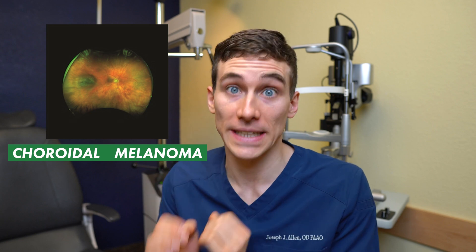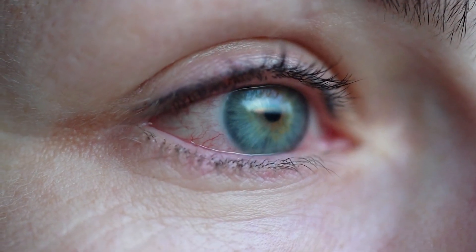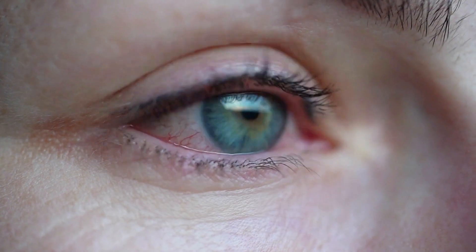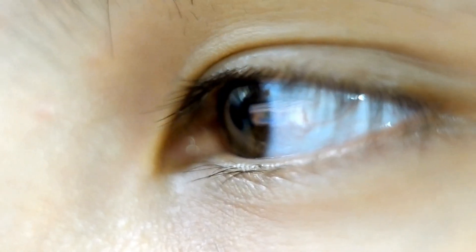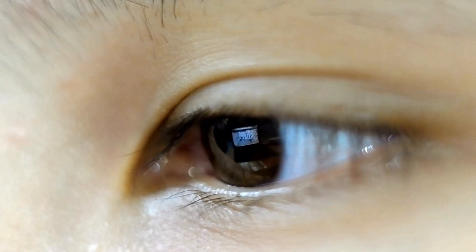Just like with any cancer, it's really important for your doctor to catch it as early as possible. The scary thing about choroidal melanoma is that if it were to ever spread or metastasize in your body, it most likely goes to the liver — and when that happens, it is a very grim prognosis. In fact, the survival rate is only around 1% of people at five years after diagnosis. So it's super important that your eye doctor is able to detect these choroidal nevi and monitor them for signs hinting toward melanoma development, because catching it sooner means an ocular oncologist can hopefully prevent it from spreading.